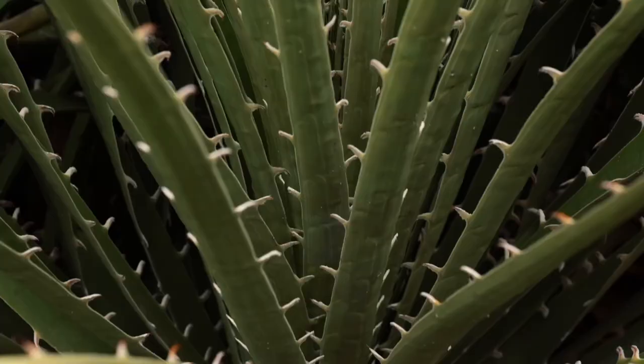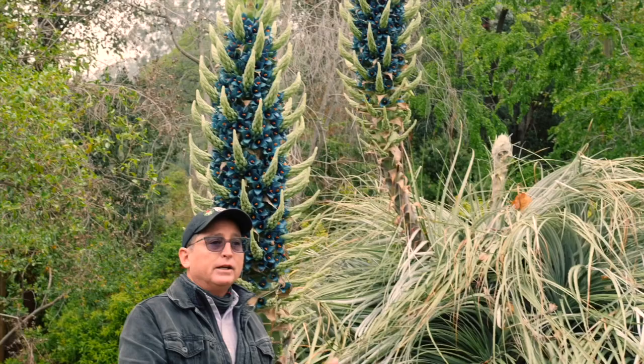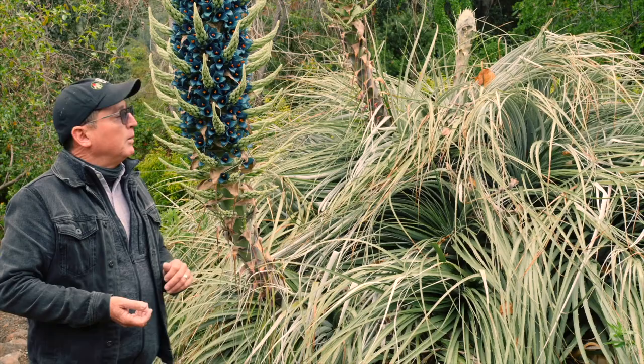The foliage on these is beautiful, but vicious. If you walk up to it and stick your hand in, you'll have a very difficult time getting it out. The spines on there are recurved. There are actually stories of in-habitat sheep and other livestock getting caught in these and not being able to extract themselves.